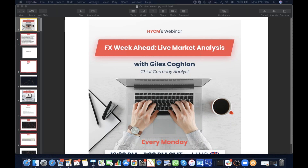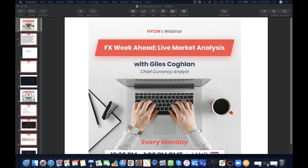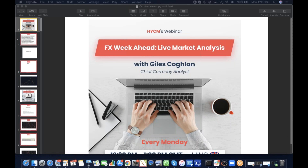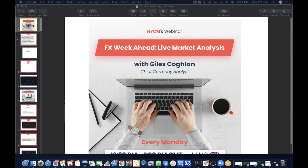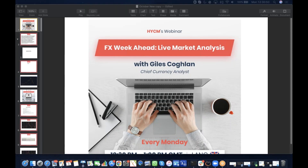Hello, a very good morning, good afternoon, welcome to our live webinar trading analysis with myself, Giles O'Coughlin, Chief Currency Analyst working here with HYCM. I hope everybody is doing well, hope you all had a very happy new year and a merry Christmas and looking forward to starting the week in earnest.